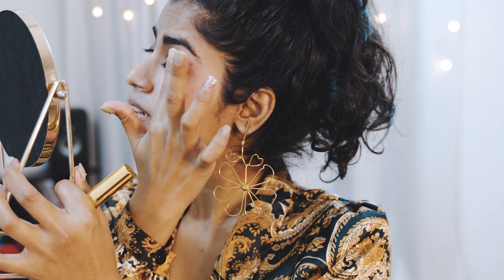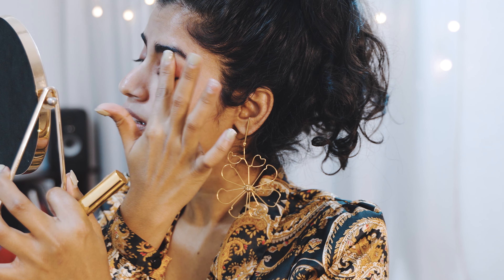Look at that flush on my cheeks! Just blend it — look at that. It's so creamy and juicy, and it's so buildable and blendable. It's so pretty.